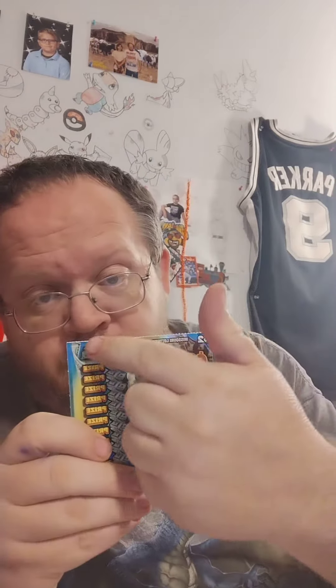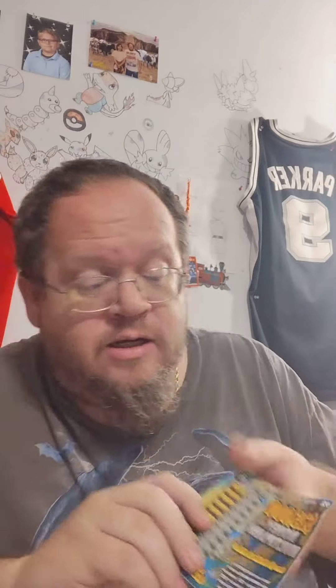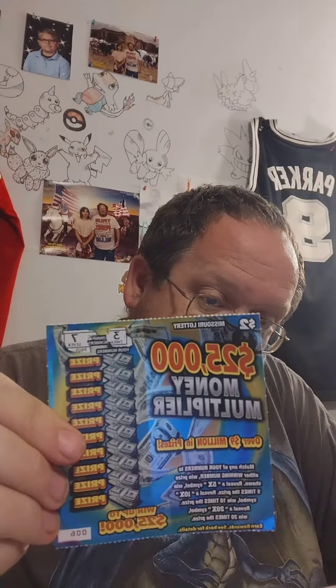What's up guys, scratching the $25,000 Multi Money Multiplier. You got to get the number up here to match down here. If you get a winning number or reveal a 5x, 10x, or 20x multiplier, you get 5, 10, or 20 times the money. The odds are pretty much against you. Our numbers are 3 and 7.